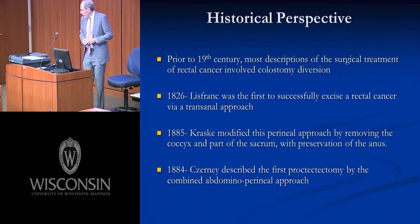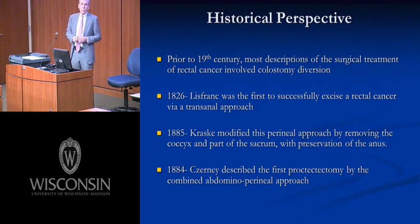In the 19th century, almost all treatment for rectal cancer involved some sort of transperineal or transanal excision. The first was described in 1826 by Lefranc, who successfully excised a rectal cancer by transanal approach. More familiar is Kraske's work — another transperineal approach via a posterior perineal approach. Almost all attempts before 1900 were via a transanal approach, with one case description from Cerny being the first transabdominal approach.